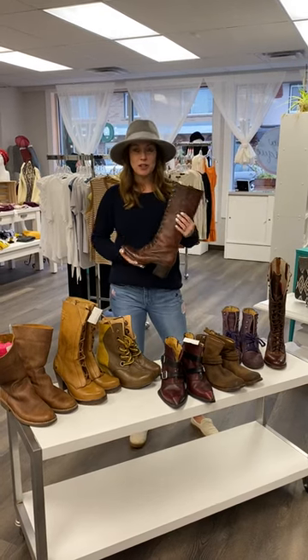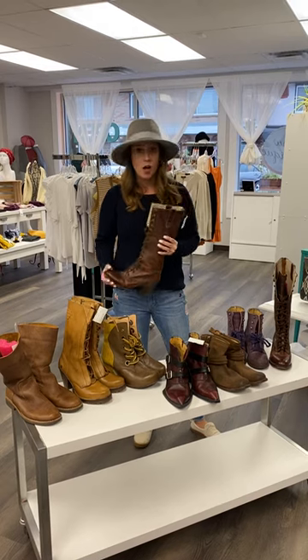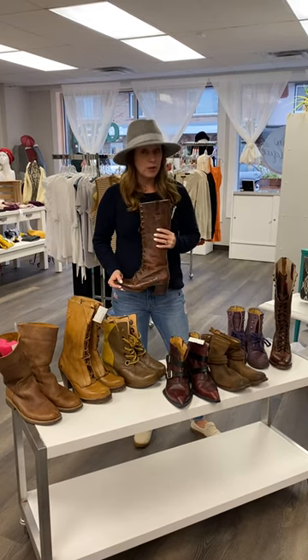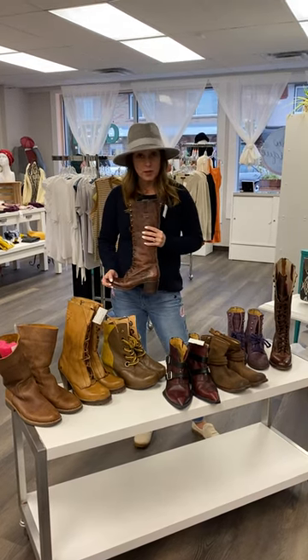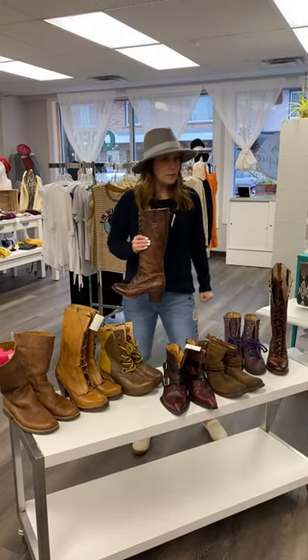Hi guys, it's Jen from GLOW. We just wanted to showcase some of the awesome footwear that we are getting in for fall. We've had some really sweet drop-offs, so instead of posting them once individually, I thought we would show you all of the amazing boots we got.